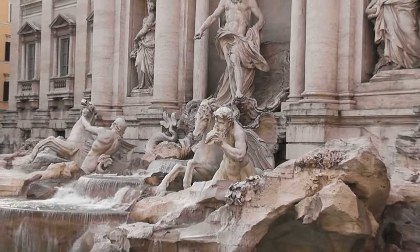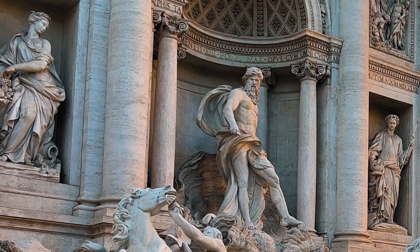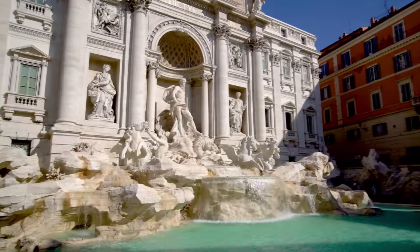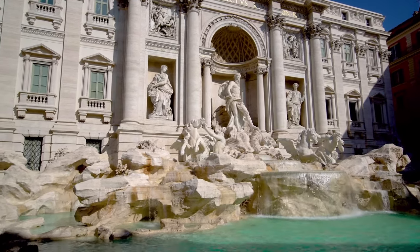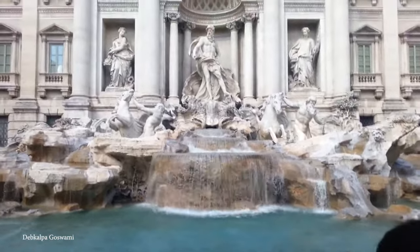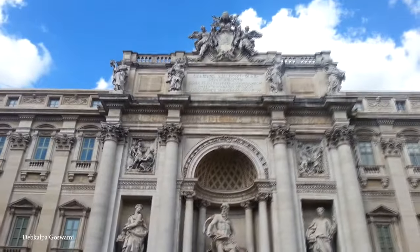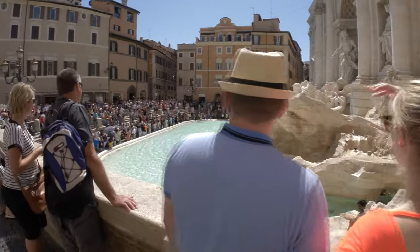The central figure Oceanus emerges triumphantly from a shell-shaped chariot pulled by seahorses, symbolizing dominance over water. Surrounding Oceanus are statues that represent abundance and health. One of the key charms of the fountain is the tradition of tossing coins into the water — legend has it that tossing a coin over your left shoulder using your right hand ensures a return to Rome. This tradition has become so ingrained that millions of visitors partake in it annually, making the Trevi Fountain a symbol of architectural excellence as well as hope and wishes fulfilled. The fountain was also featured in Fellini's iconic film La Dolce Vita, as well as an assortment of other films and TV shows.